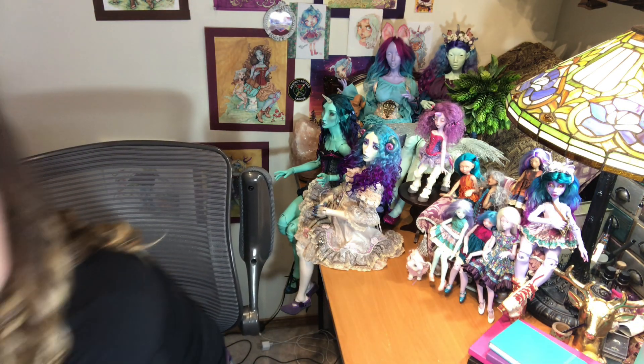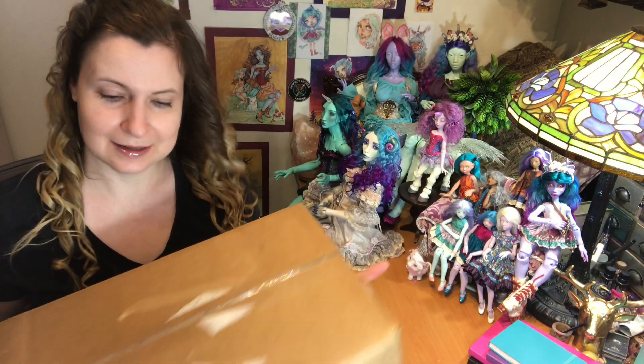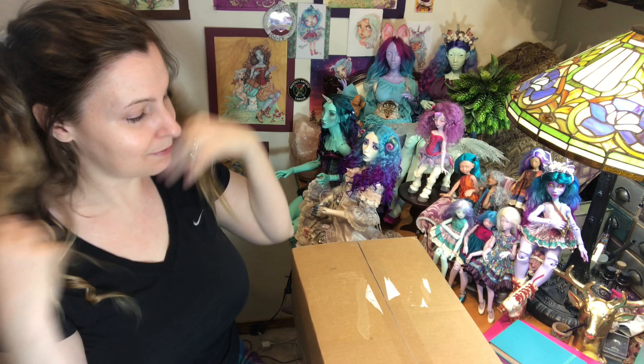Hi guys, it's Jessica here for a ball jointed doll box opening video. I have this box from Denver Doll. I've taken off the labels already. This is my tan mini fee Chloe.